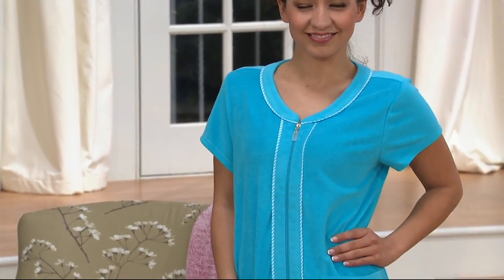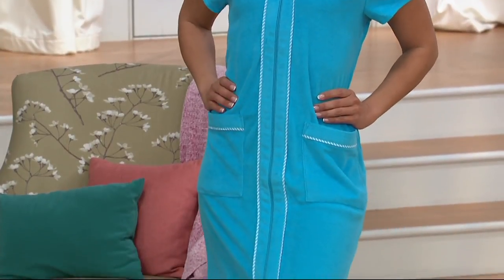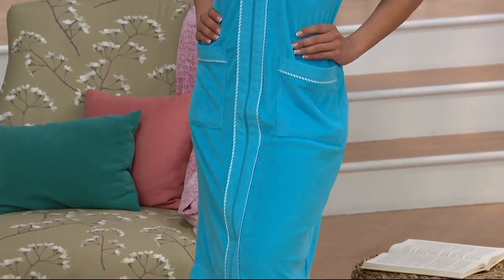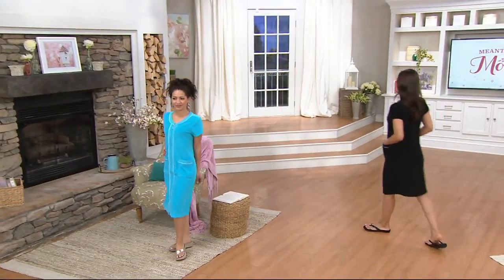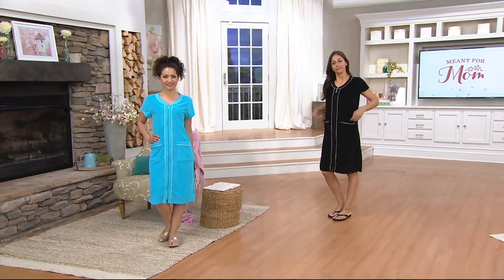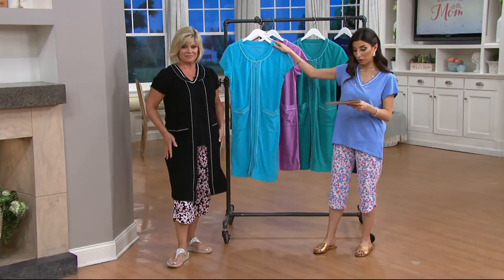Baby terry, comfortable, $45, it's brand new today. If you have a QVC card, put it on a $15 payment plan. If you do not have a QVC card, sign up, make this purchase, and right now you will get a $40 account credit. It takes a few minutes at qvc.com. Item number 8302170.